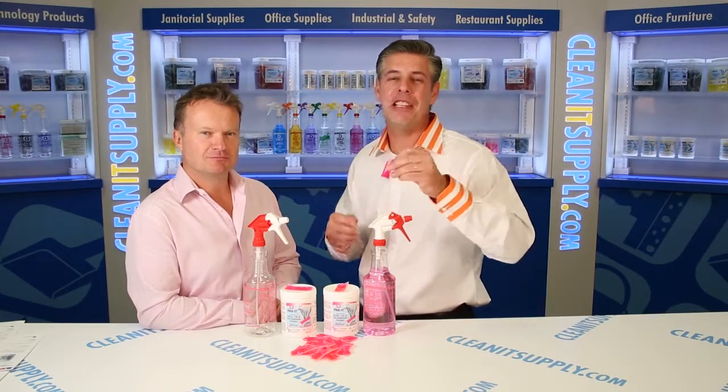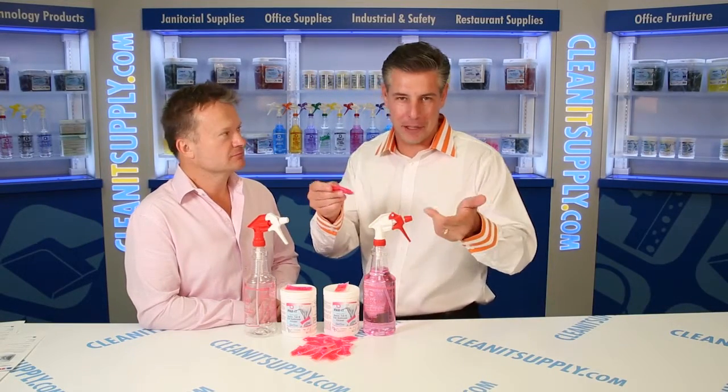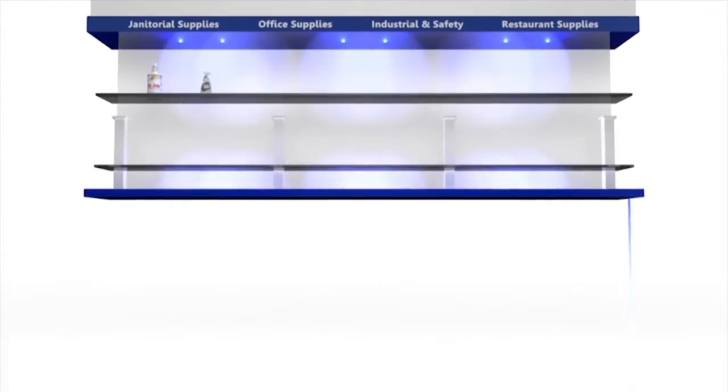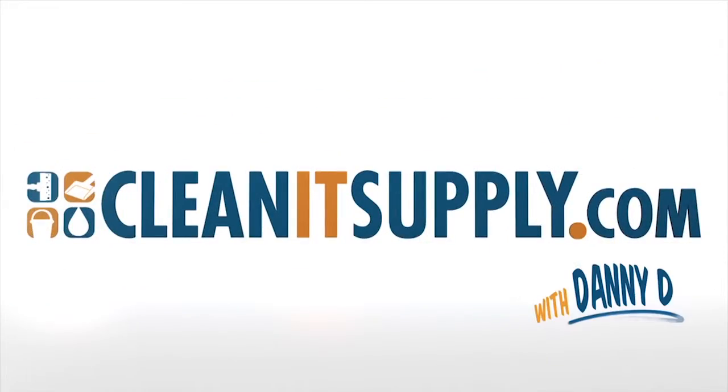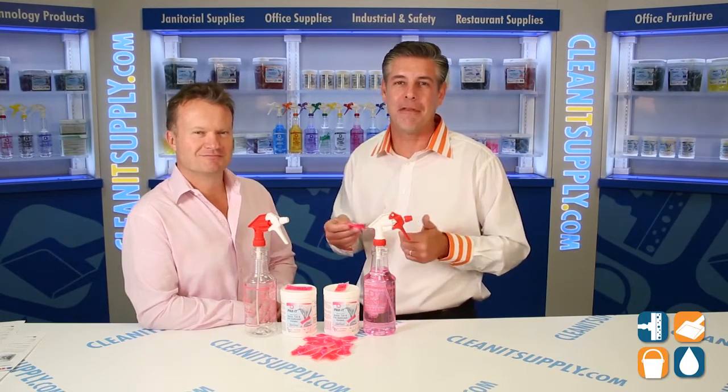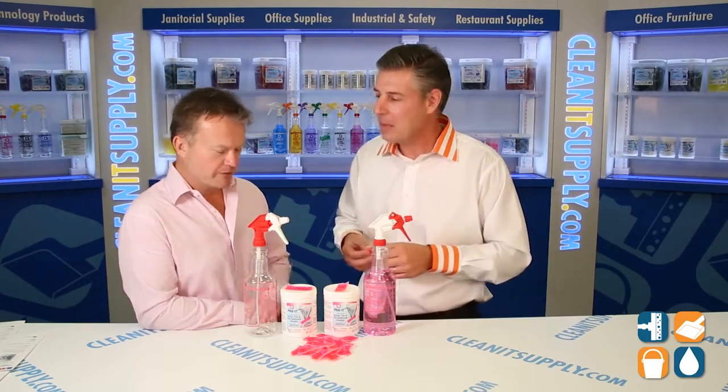This is Danny Dio on CleanIt TV and welcome to the Packet 5722 Tub & Tile Cleaner available at CleanItSupply.com. Here we have the Packet 5722 and with us today, special guest Richard Higgs to break it down for us. Richard, welcome to CleanIt TV. Thanks for having me, Dan.